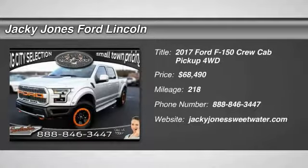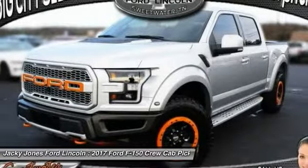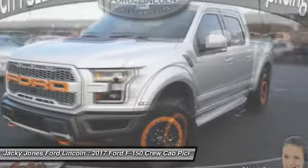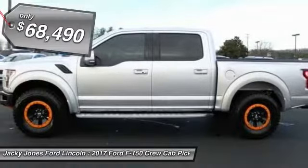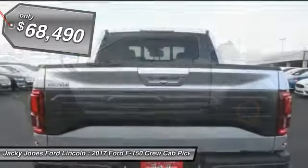Looking for the right vehicle? Check out the 2017 F-150. A Ford F-150 knows how to handle any situation. It's built to follow orders, no whining, and is priced below $70,000.